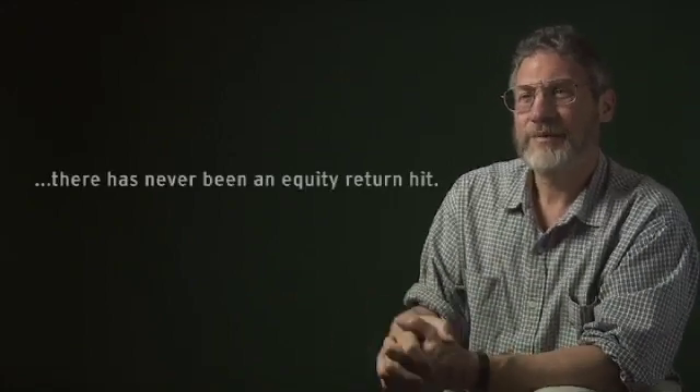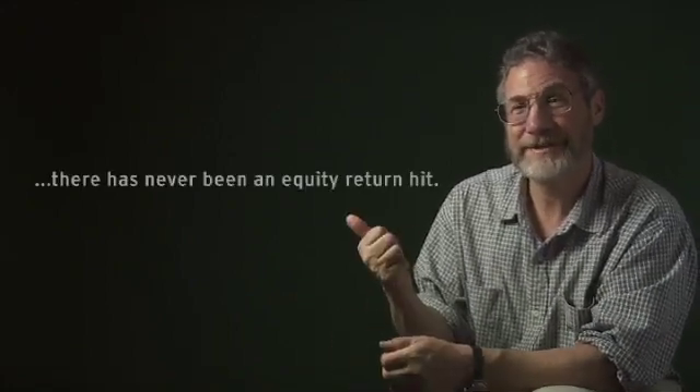We have never found that by aiming towards the highest level of environmental and social responsibility, there has ever been an equity return hit. In fact, what we're finding is higher occupancy rates and higher rents, actually, because we're building better communities this way.